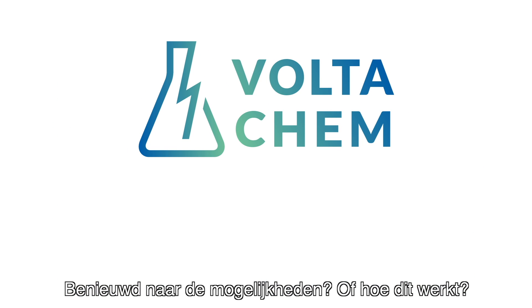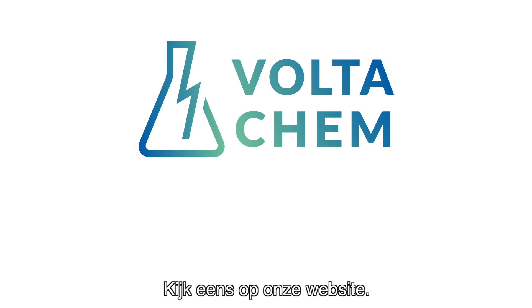Are you curious about the possibilities or how this works? Just go to our website.